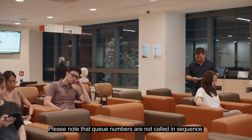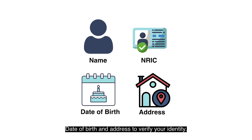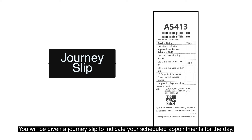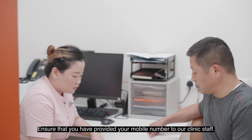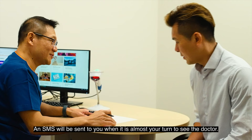Please note that queue numbers are not called in sequence. During your visit at NCCS, the staff will ask for your name and NRIC, date of birth and address to verify your identity. You will be given a journey slip to indicate your scheduled appointments for the day. Ensure that you have provided your mobile number to our clinic staff, as an SMS will be sent to you when it is almost your turn to see the doctor.